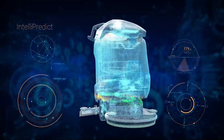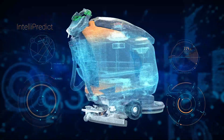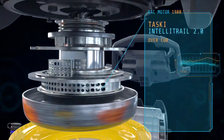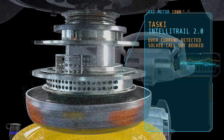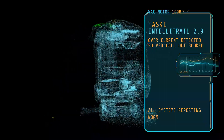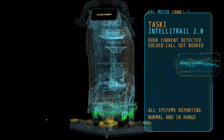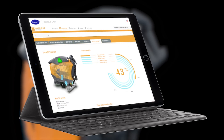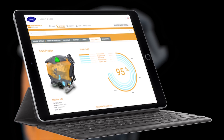The advanced features of IntelliTrail 2.0, like IntelliPredict, elevate the level of service we can provide. IntelliPredict sees issues developing before they become problems that could affect your operations. It constantly scans the operation of your machines, detects and tracks any anomalies, taking proactive action where necessary, drastically reducing the chance of downtime in your fleet.